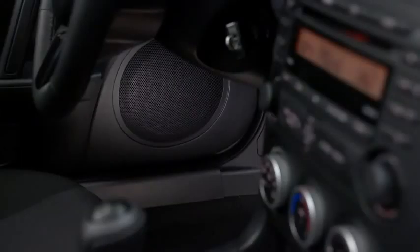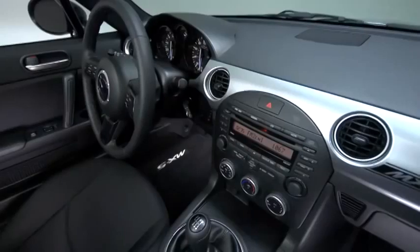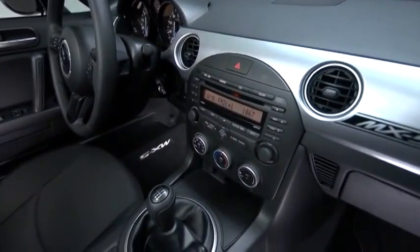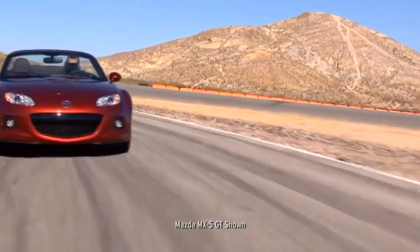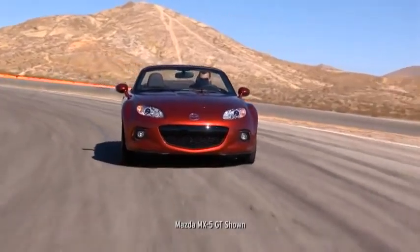We understand the importance of music on the road, so we've designed the standard six-speaker audio system for the MX-5's top-down driving, delivering crisp but powerful sounds straight from the AM-FM radio, CD changer, or your mobile device. It even adjusts the volume to your cruising speed.